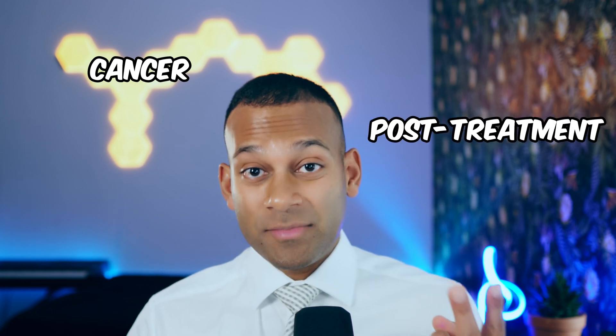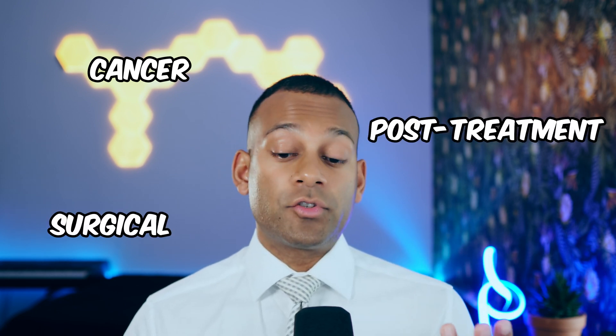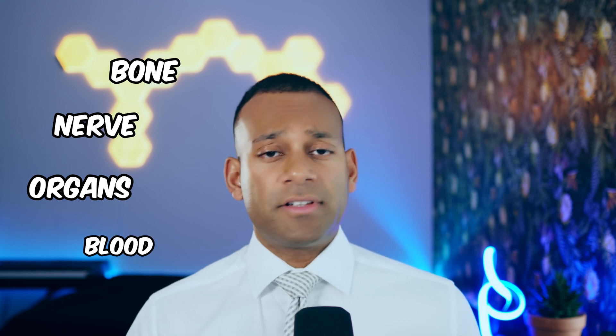What causes pain in the cancer population? There are a few main causes: it could be the cancer itself, it could be the treatment, or it could be from surgery. Of the cancers, the main ones that cause pain are bone, nerve, visceral organs — the internal organs — and blood cancers.